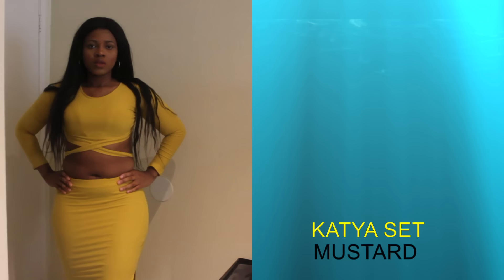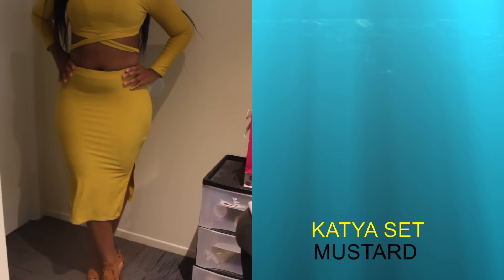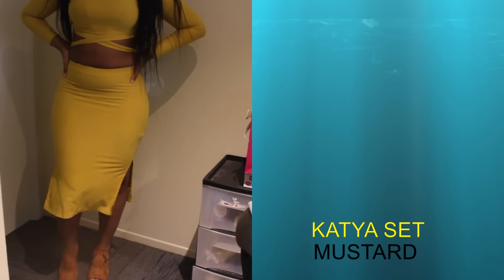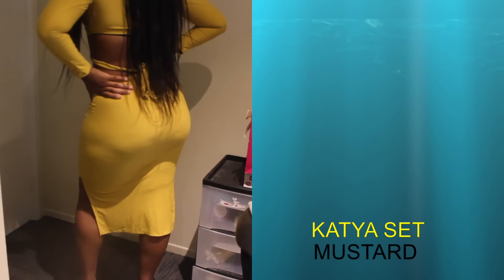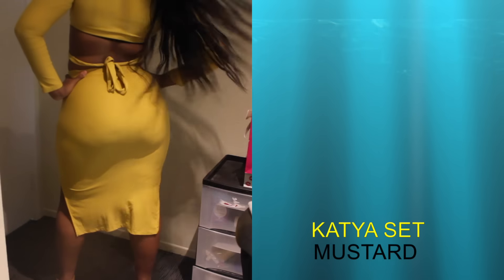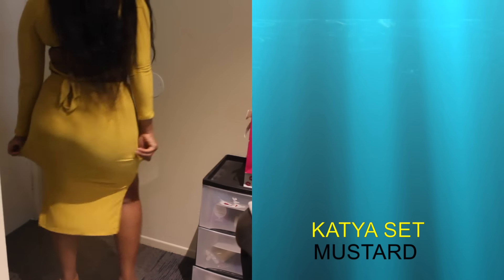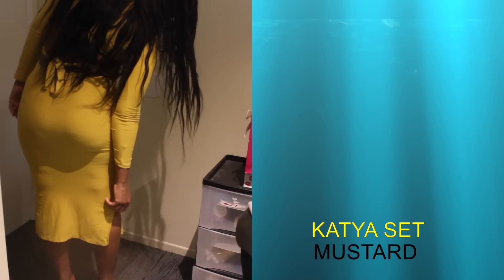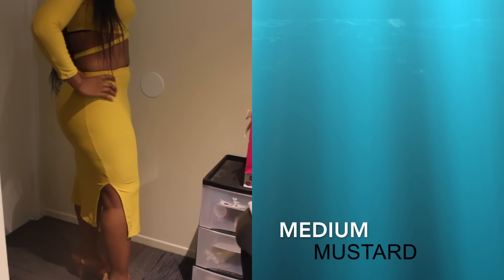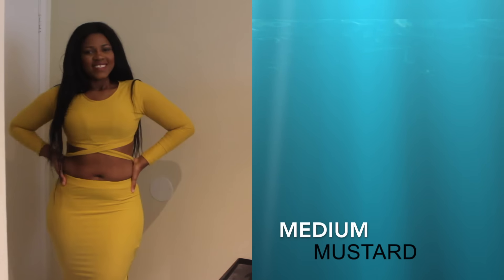Now we have the Katya set in mustard. This is divine — so classy and elegant, but sexy at the same time. I really love the high-waisted skirt with the crop top, and I love the mustard color. It also has two slits on both sides of the skirt. The only issue is that you can see my cellulite on the back of my legs through the skirt, and I don't like that at all. Even though the material feels soft and amazing, that is a downside.